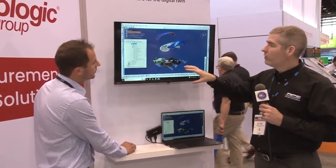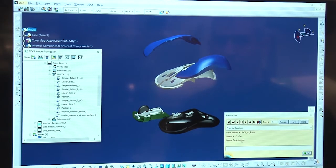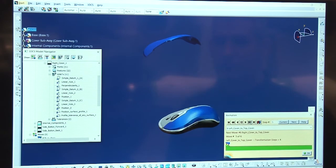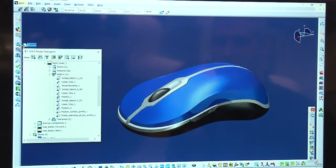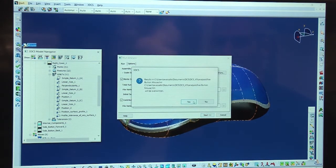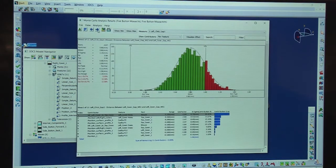Here we have the GD&T, the assembly process, and the simulated measurements — all of which combine together to create a digital prototype, effectively a digital twin, which allows us to simulate the build thousands of times. Once simulated, it's going to give you the statistical outputs as if you'd actually built those thousands of products,